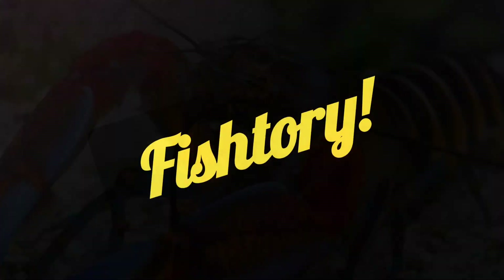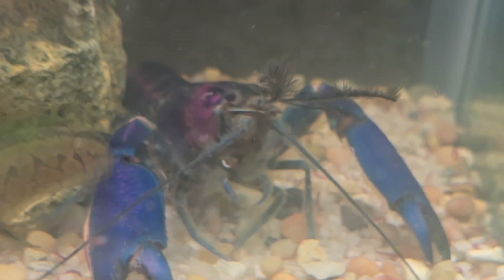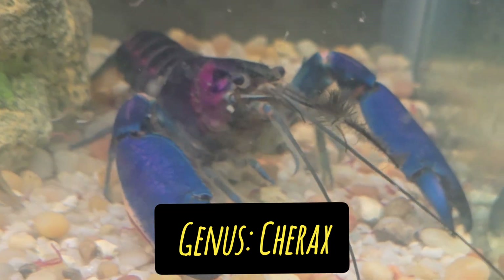Hello everybody out there in Fishtryland. Today I want to talk to y'all about crayfish — specifically Cherax crayfish.